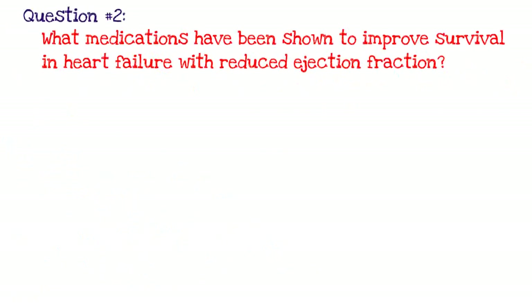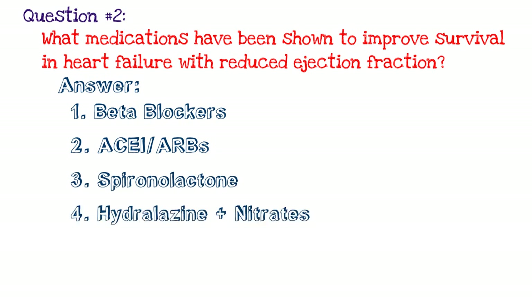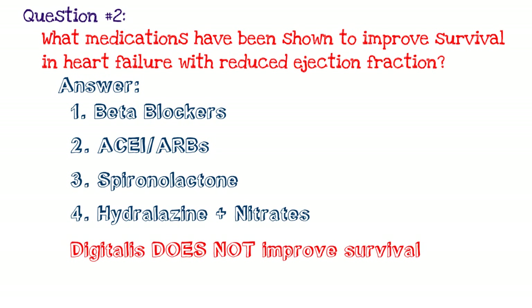Now let's move on to question two: what medications have been shown to improve survival in heart failure with reduced ejection fraction? This is an extremely vital question you'll be pimped on. The answer is number one, beta blockers — beta blockers have been shown to improve survival in heart failure patients. If a patient is on a beta blocker and comes in with acute decompensation, we do not stop it. If they're not on one and have acute decompensation, we do not start it — we get them back to a compensated state first.